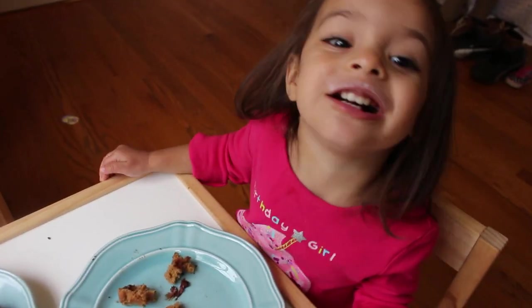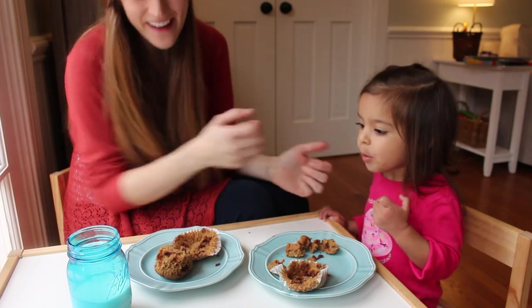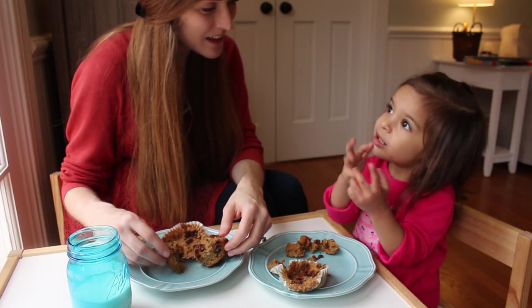I think Sophia is a fan! This is Sophia reminding us to pray over our food — so cute.